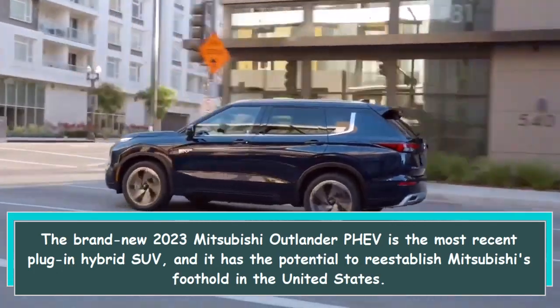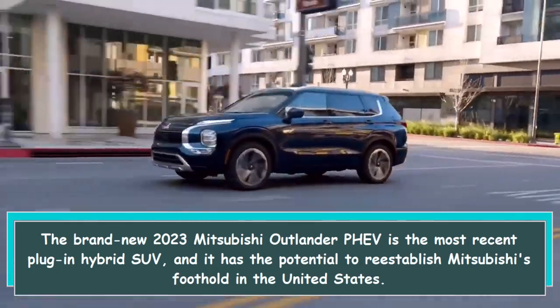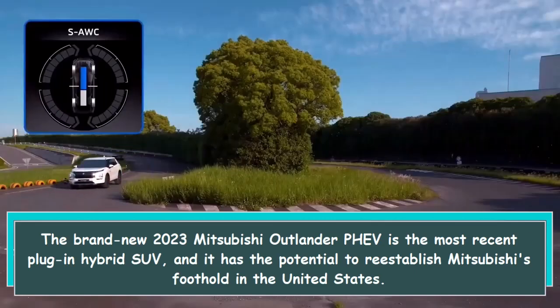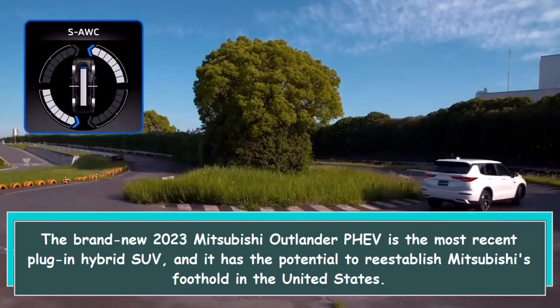The brand new 2023 Mitsubishi Outlander PHEV is the most recent plug-in hybrid SUV, and it has the potential to re-establish Mitsubishi's foothold in the United States.